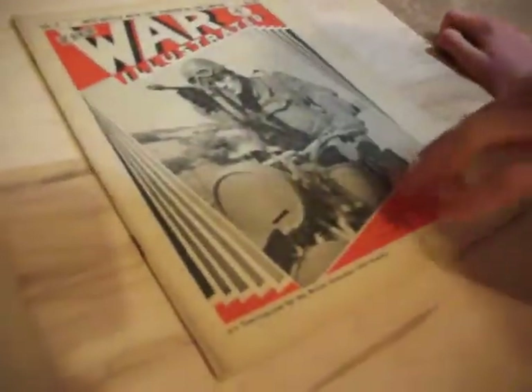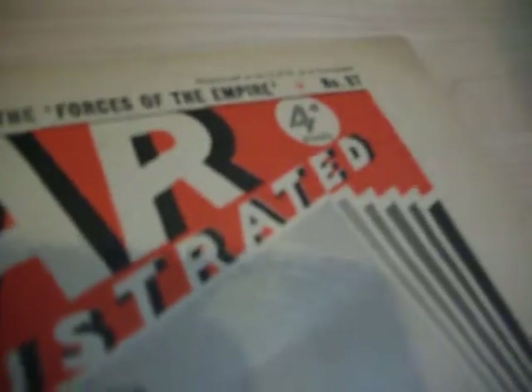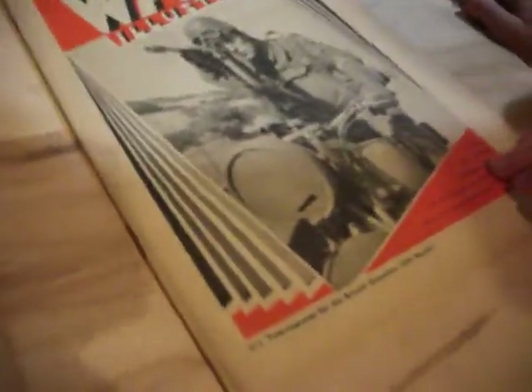Here we have two World War II magazines called The War Illustrated, both from the UK. This one was sold in Canada, and this one was probably sold in the UK as the price is in British. This is Volume 4 and that's Volume 5. As you can see, the fronts are very different. They're both edited by Sir John Hamilton, who also edited The War Illustrated from World War I.